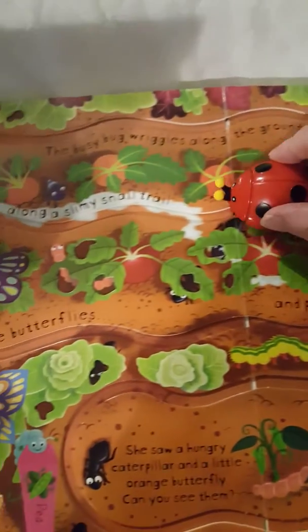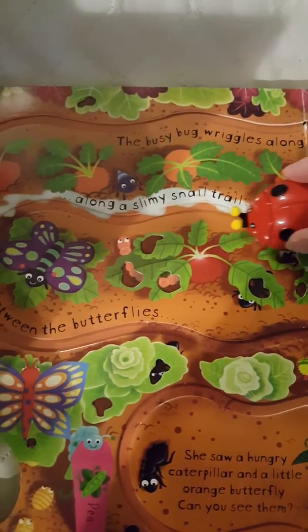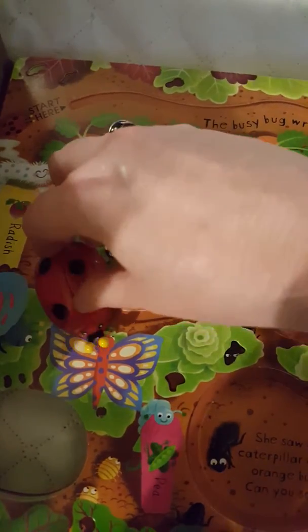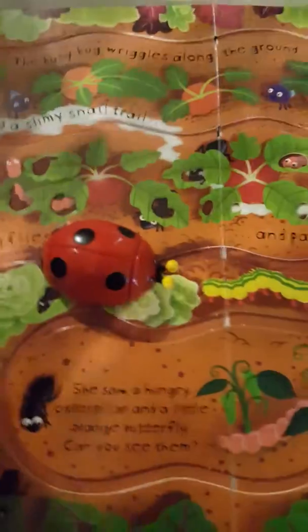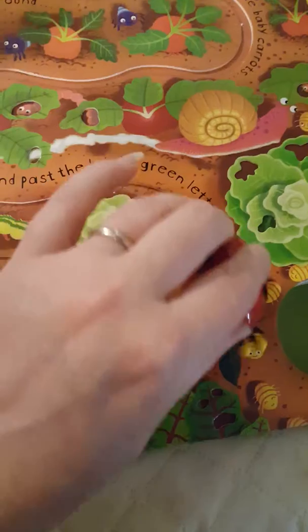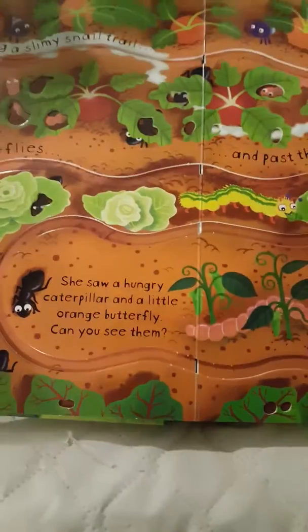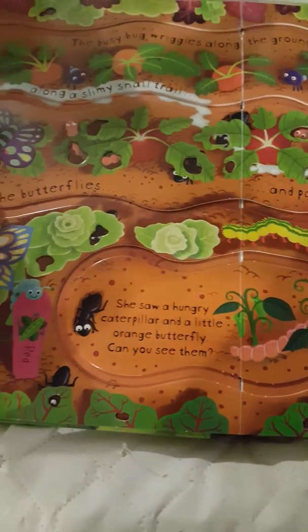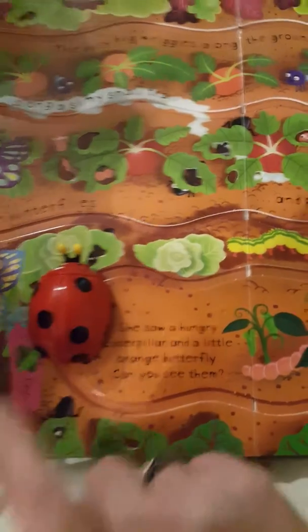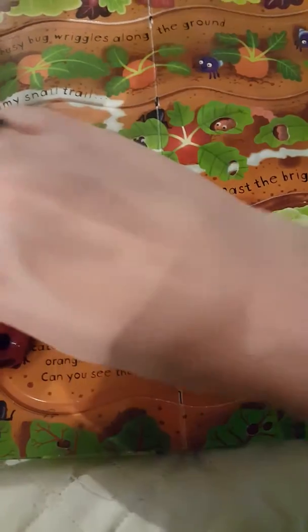She saw a hungry caterpillar and a little orange butterfly — can you see them?